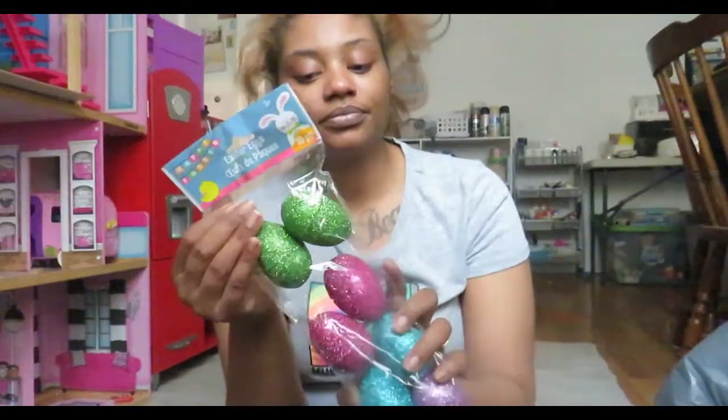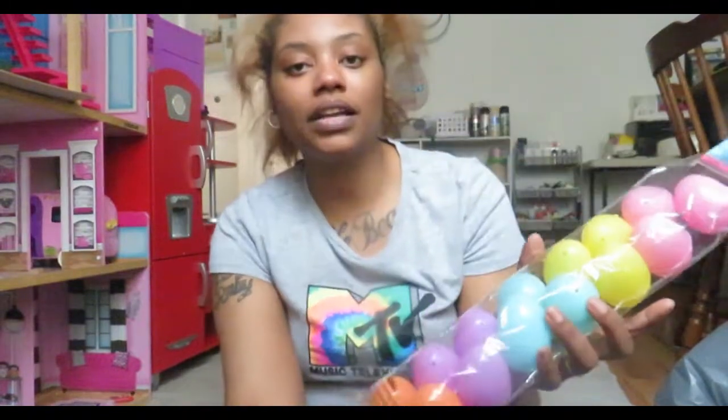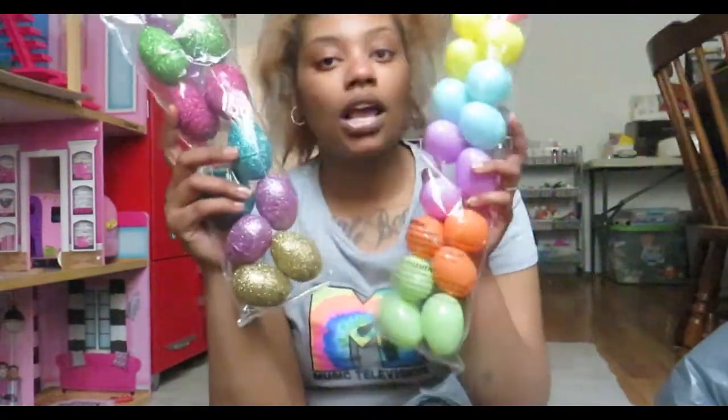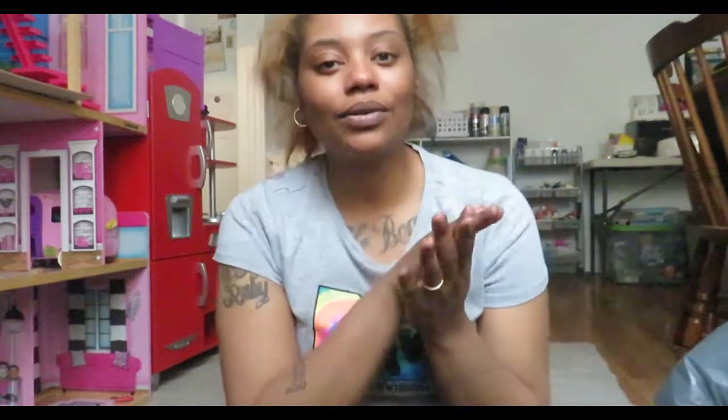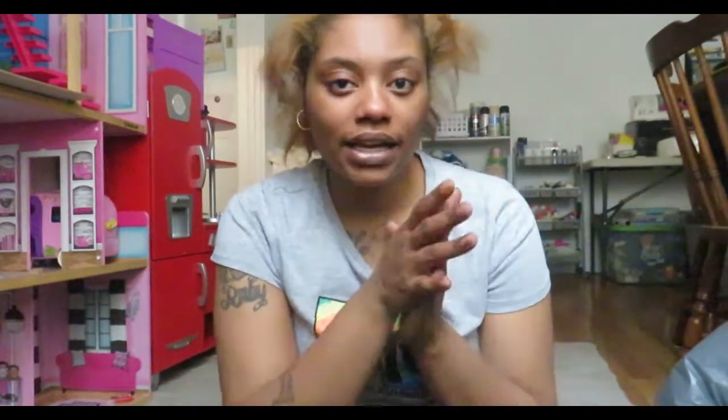I grabbed some eggs for the egg hunt — the sparkly ones I'm going to put money in, and the colorful ones will have candy. Egg hunts don't have to just be candy. You can go to your beauty store and get little eyeshadows, necklaces, dollar earrings, money — all that type of stuff can go in there. I also write out coupons like 'you get one day without chores.'